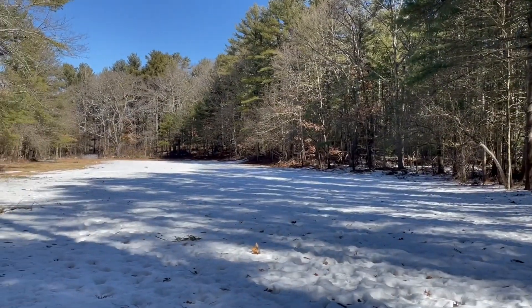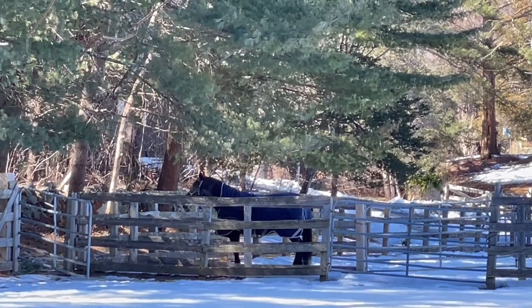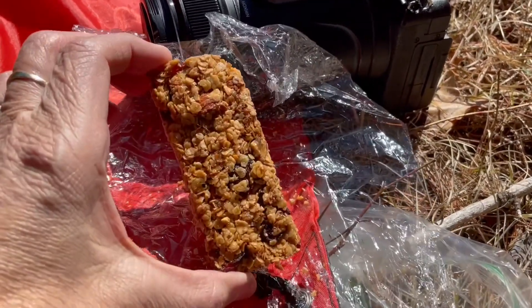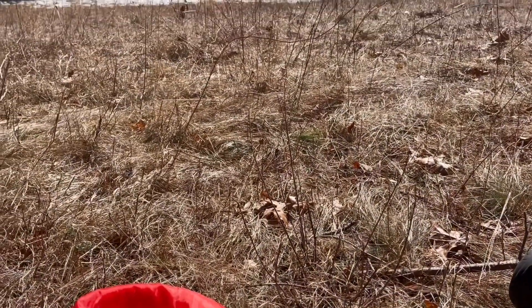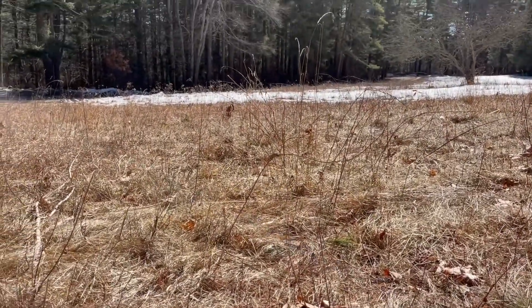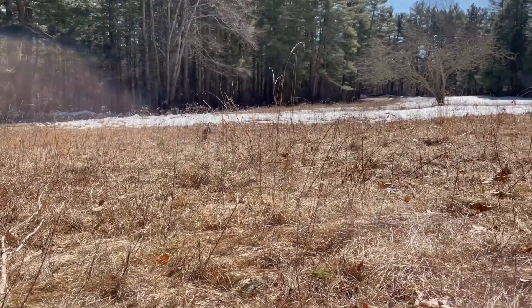We usually come here twice a year. There's a horse farm here — well, it's right next to the Trustees. We're going to have a snack — one of my homemade, yummy, crunchy granola bars. And this is unbelievable, guys. Even though it's cold, it's 28, this part right here is beautiful. We are sitting on the ground — oh my gosh, it's been a long time since we got to sit on the ground. And thank you, sunshine — it feels wonderful.